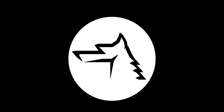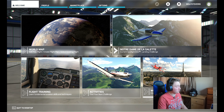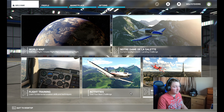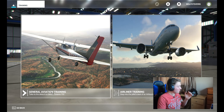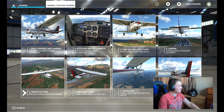Welcome back. Today I'm going to be reviewing Flight Simulator. From the main screen you've got your world map, your flight challenges, your flight training activities, and your world updates. Let's go straight into flight training and general aviation training.